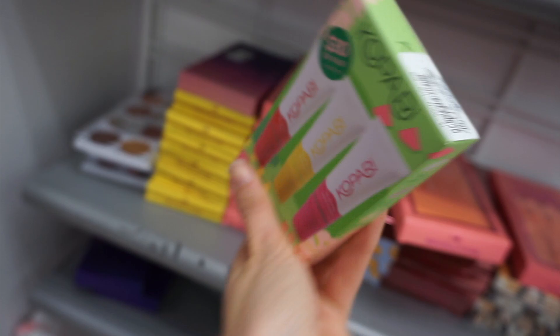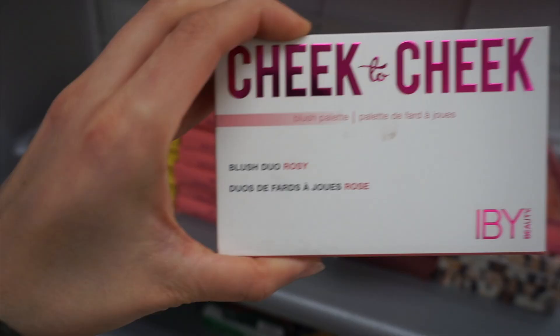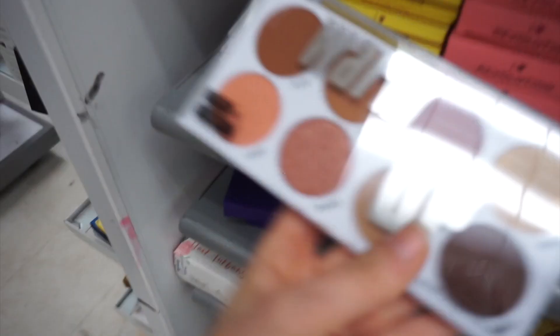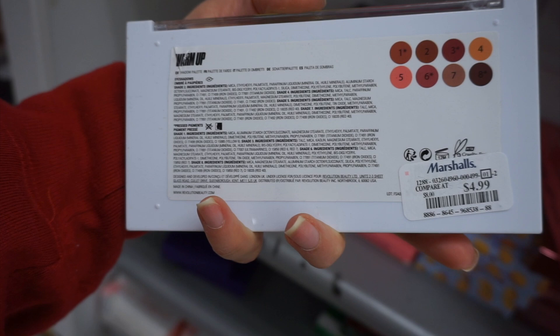This is another IBY find — the Cheek to Cheek Blush Duo in Rosy, for $3.99. Here's a cool palette from Makeup Obsession — this brand was at Target, I actually did a video trying some of their stuff a while back.